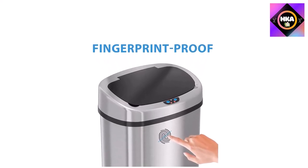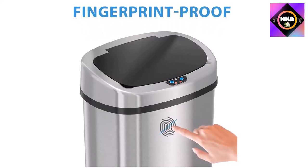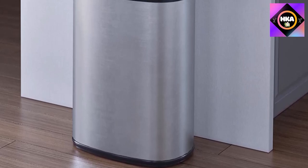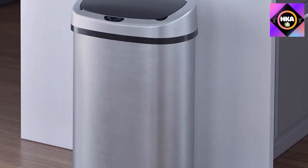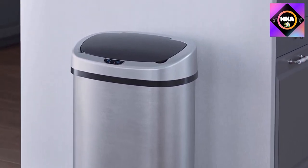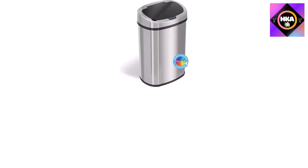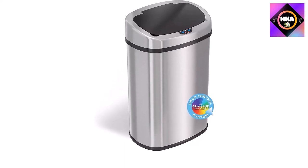The iTouchless sensor can is battery operated, but the 4D batteries are not included with the purchase. The trash can only draws power as needed, meaning that if you go the battery route they'll last longer. If you don't want to use batteries, you can opt for an AC adapter purchased separately — though keep in mind you'll need to place the trash can near an outlet in your kitchen.